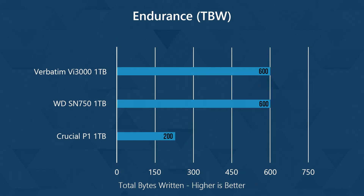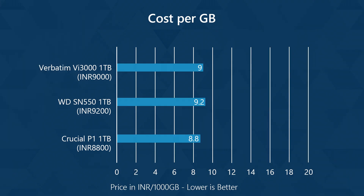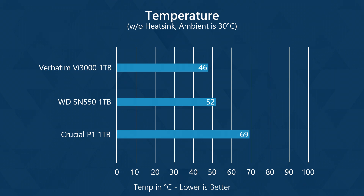Verbatim has the same endurance as WD, but three times that of Crucial, so even if it is a little slower, I would still prefer Verbatim hands down. This is a good sign if you're making content using large file sizes. The cost per GB graph is quite even, which keeps the SSD as a more moderate purchase. The temperatures were great, as the Verbatim SSD stayed the coolest even without a heatsink.